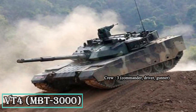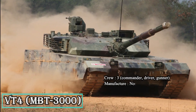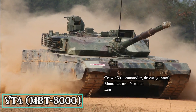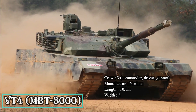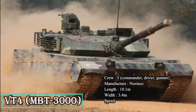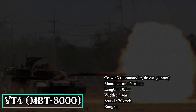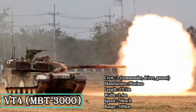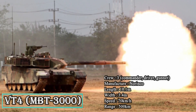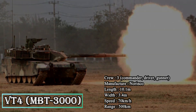The secondary armament includes a remotely operated 12.7mm anti-aircraft machine gun and a 7.62mm coaxial machine gun. The tank is fitted with composite and explosive reactive armor. The GL-5 active protection system aboard the vehicle defends against anti-tank guided missiles and anti-tank weapons. The maximum road speed of the VT-4 MBT is 70 km/h, while its maximum range is 500 km.